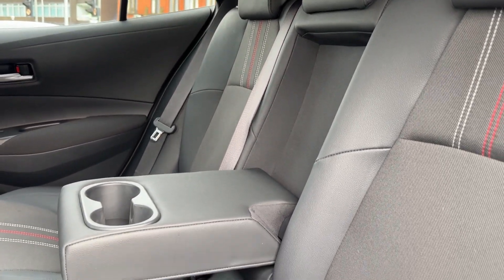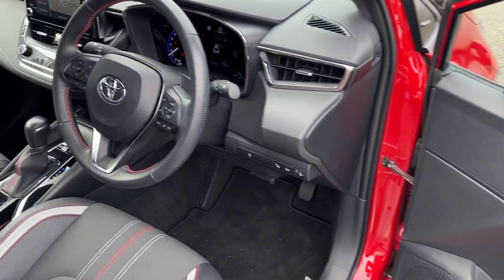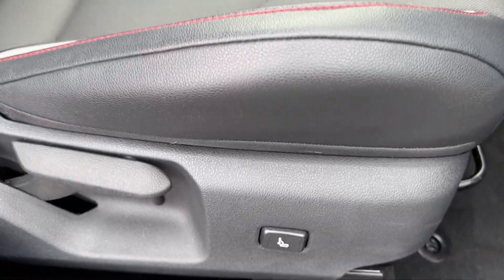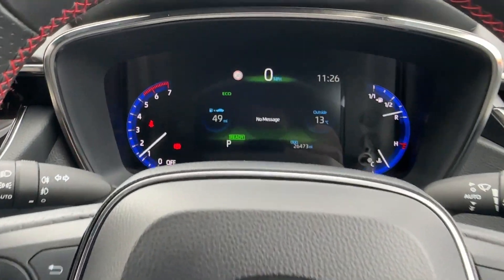Inside the cabin, stylish part leather upholstery embraces the cabin with seating for five as well as two cup holders. Decorative gloss black inserts make it look more premium, with front bucket support seats available for additional comfort.